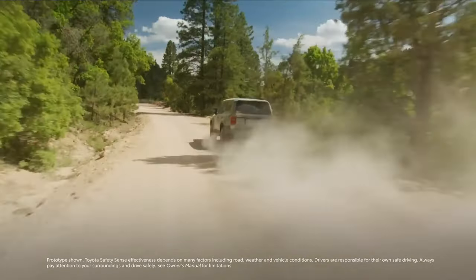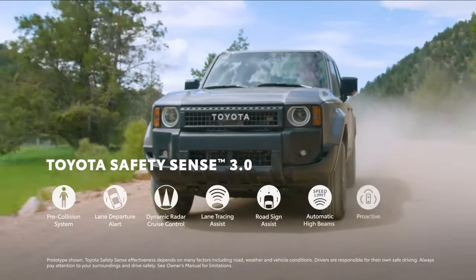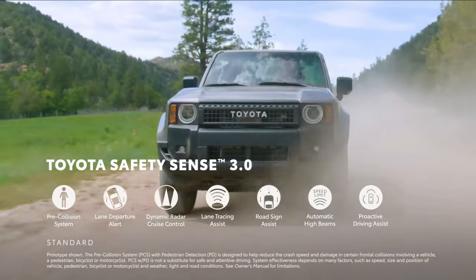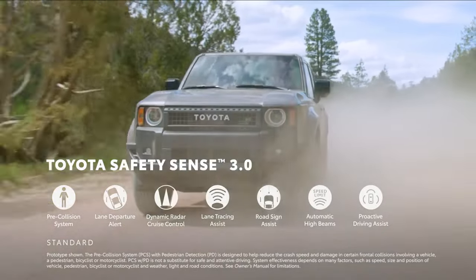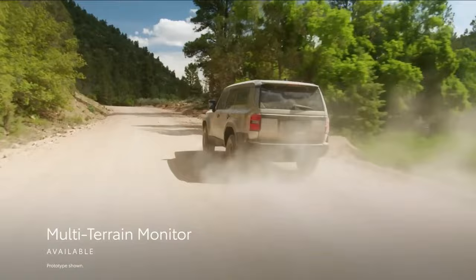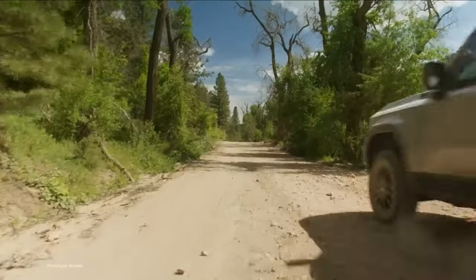Similar to the majority of Toyota's recent vehicle offerings, the Land Cruiser comes with an extensive array of standard driver assistance functionalities. These features are consolidated under the name Toyota Safety Sense 3.0, and include components like lane departure alerts, automatic high-beam headlights, adaptive cruise control, and typical systems such as automated emergency braking.